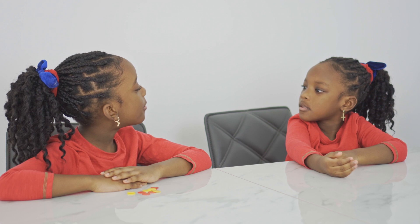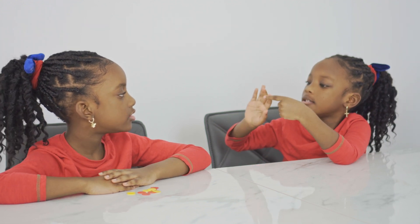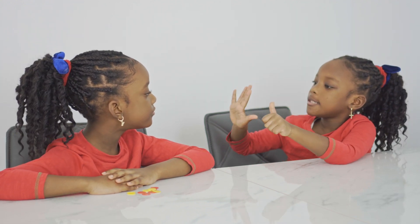Michaela, what is five plus one? Five plus one is one, two, three, four, five, six. It equals six.